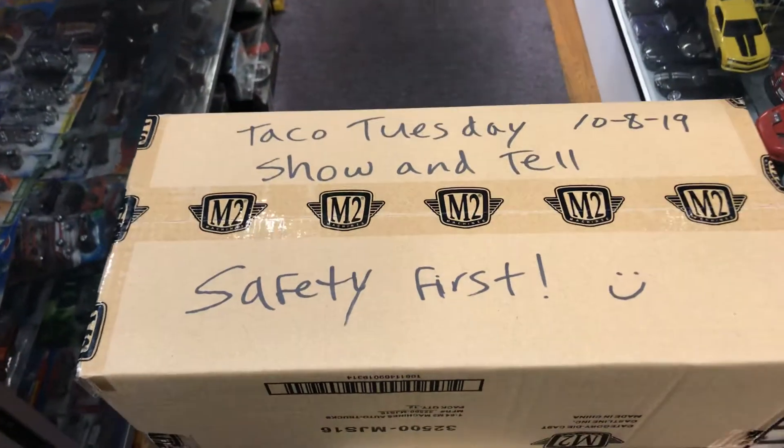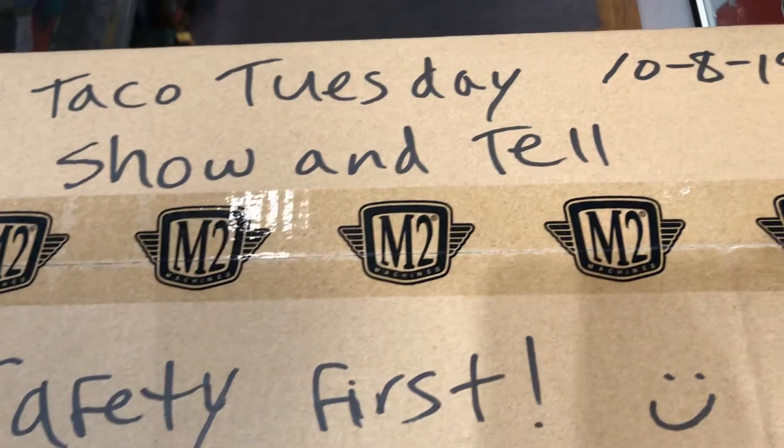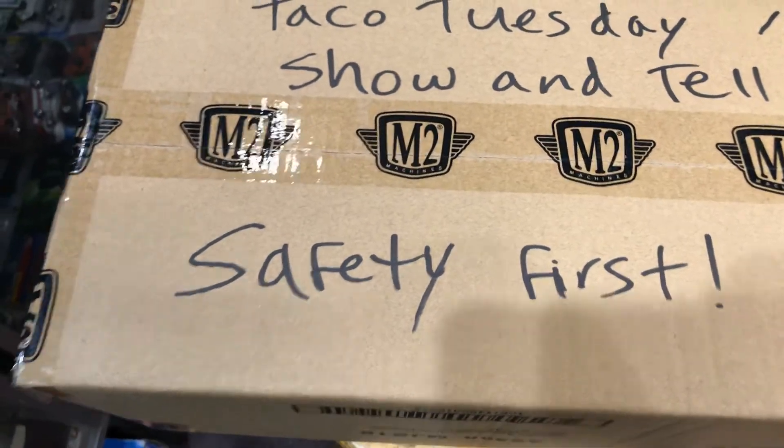Welcome back to Playhouse Collectibles Channel from Whittier, California. Today is Taco Tuesday Show & Tell. Today is October the 8th, 2019. Safety first, guys. Let's see what we have here.